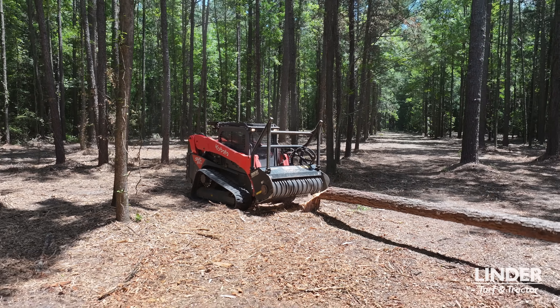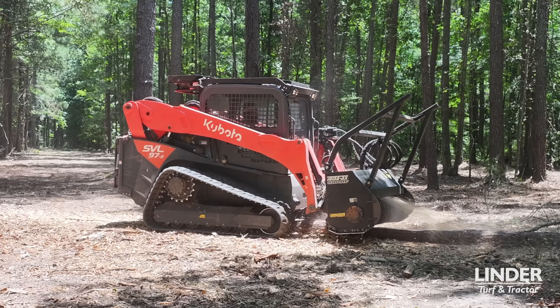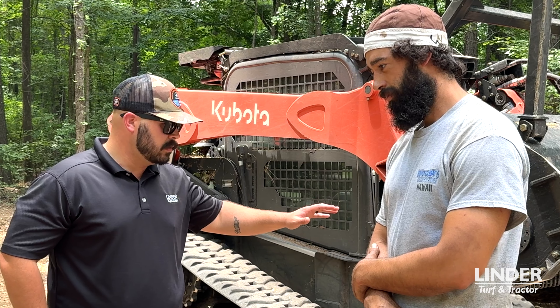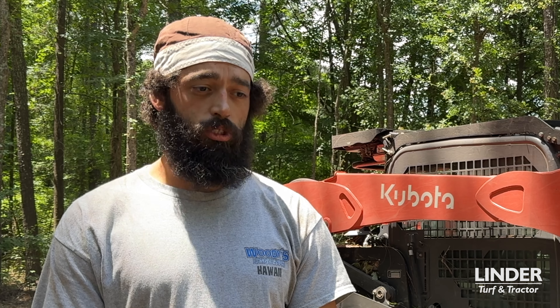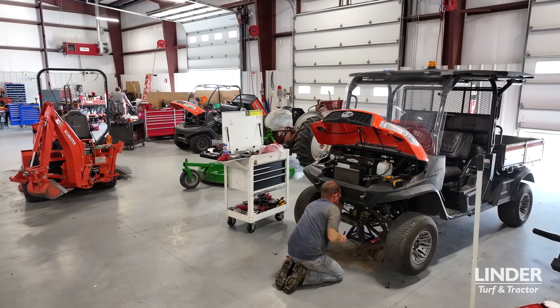I'm very particular about my machines. When choosing a machine there are a lot of different factors — of course there's the quality and how well it's built, but another major factor is your support system: dealer support and how well they can handle your needs.